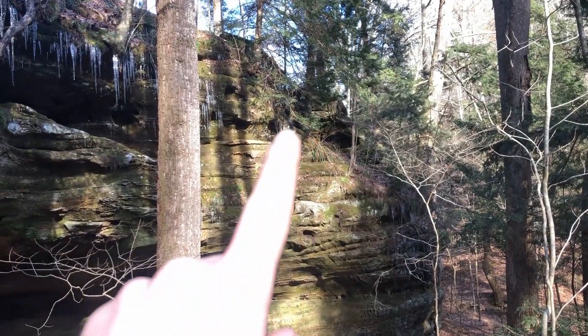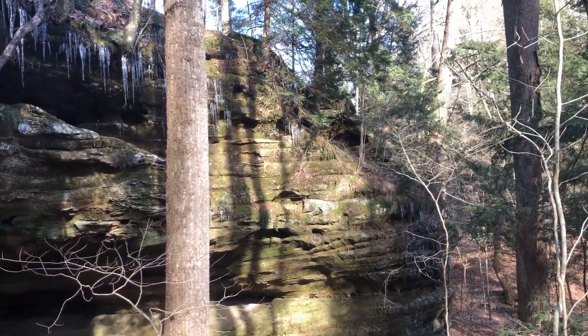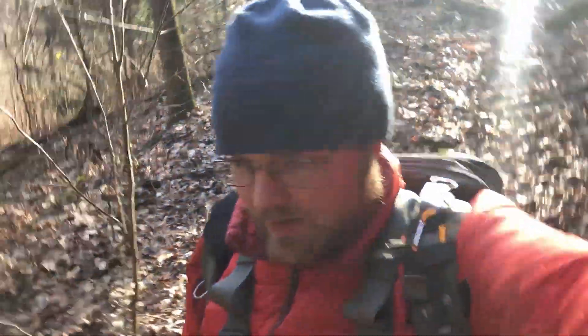I just noticed there's a little arch right there. Probably can't really see it in the video, especially with the harsh light on it. There's a bunch of ice on it — the sunlight's really reflecting off it — but yeah, it's a tiny little arch right there. It's pretty cool.